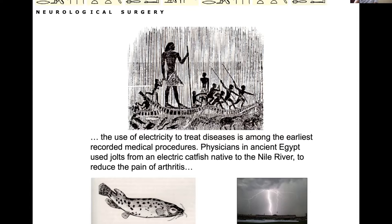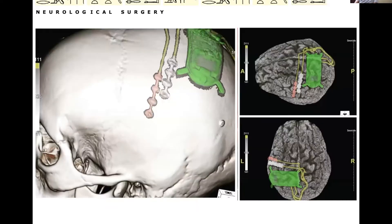They even used this as therapy for somebody with painful arthritis. We don't use catfish in the OR — at least nobody that I know does — but what we do is use what I think is some of the most incredible technology. This is from Neuropace, and this is what we call a responsive neural stimulator, or RNS system.